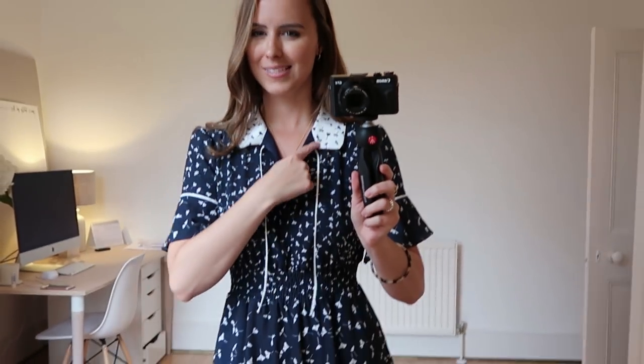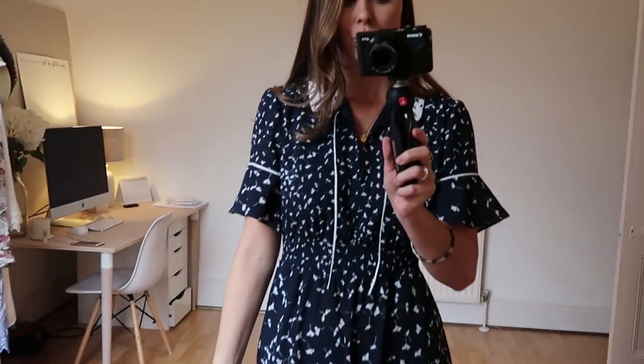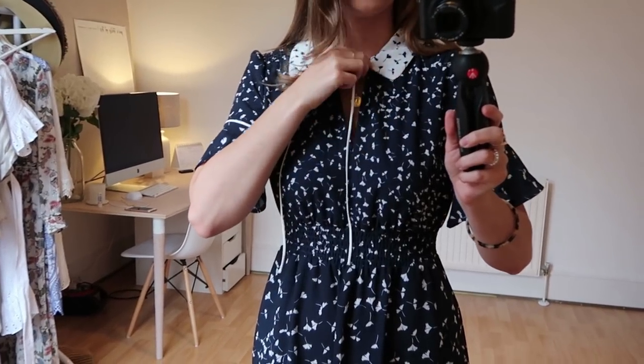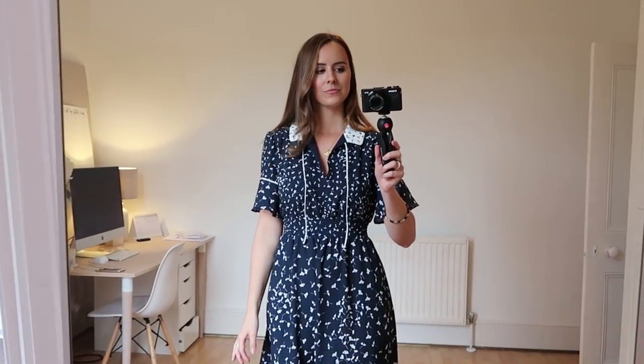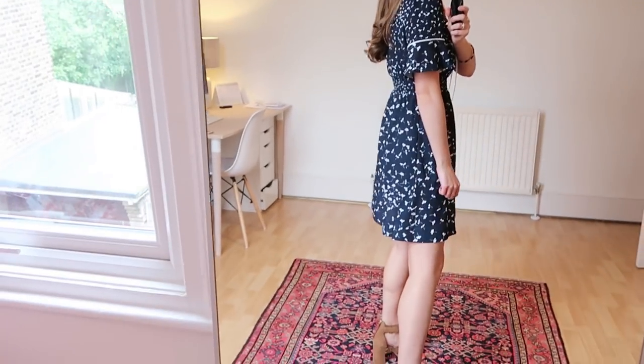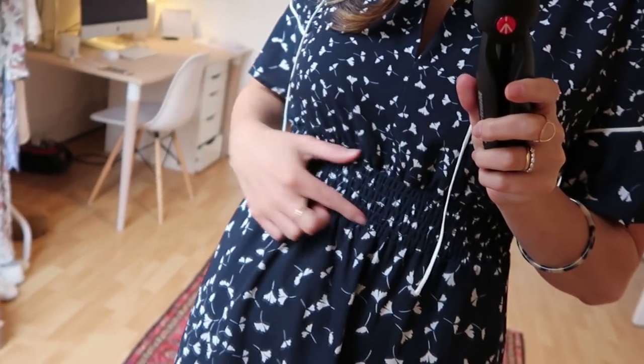Next up is this really sweet French Connection piece. I'm not 100% sure on this one — I still have the tags on because I'm still considering sending it back. I'm not sure about this little area here — does it quite fit properly? I do love the sleeves, they're really gorgeous, and the rest of the dress fits well. It's this kind of seersucker material around the waist which is really comfortable. But do I look too much like a schoolgirl in this one? I feel like I might.